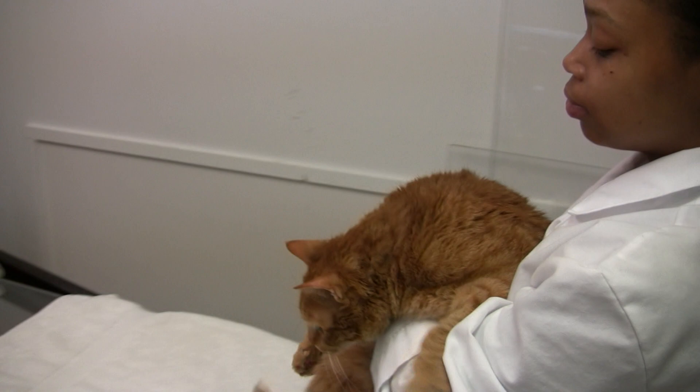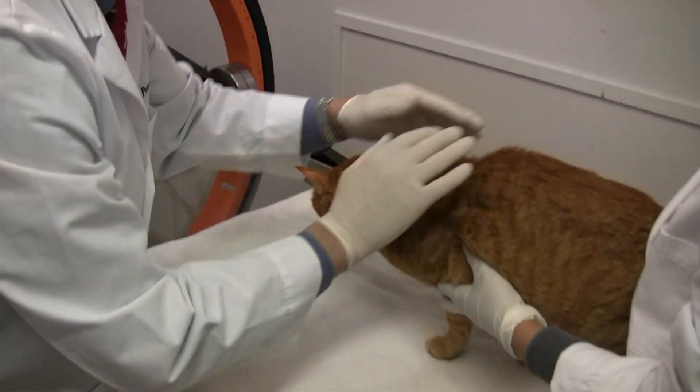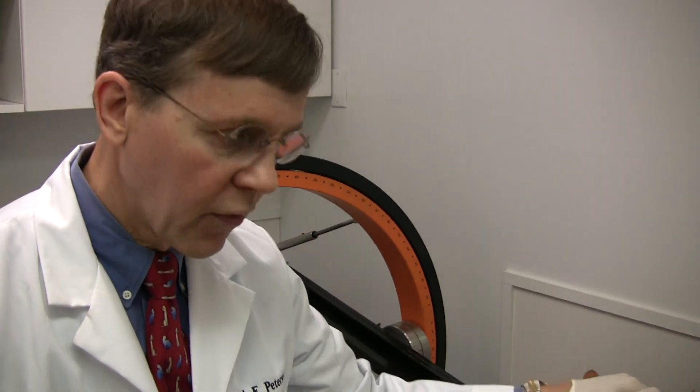This is Frank, a hyperthyroid cat that we're going to do a thyroid scan on. The beauty of nuclear imaging — what we do in this room with the gamma cameras — is that we're going to be able to see the anatomy of the thyroid gland, which in this case is a thyroid tumor, but we're also going to be able to tell about thyroid function. This is the most sensitive diagnostic test for hyperthyroidism, if there was any doubt.